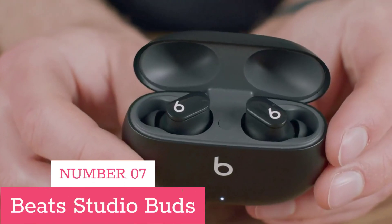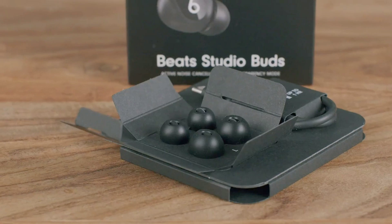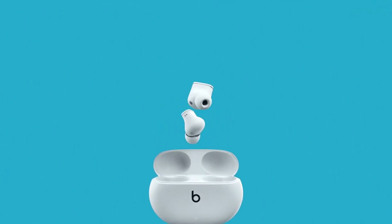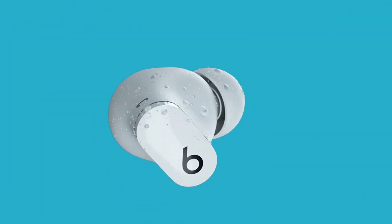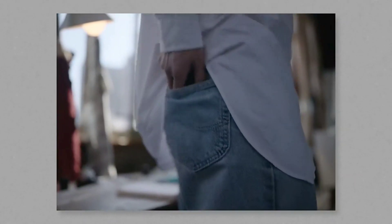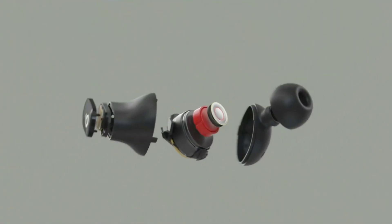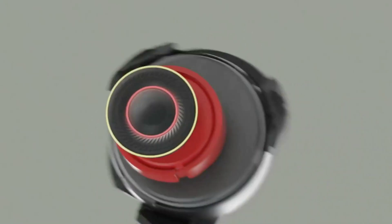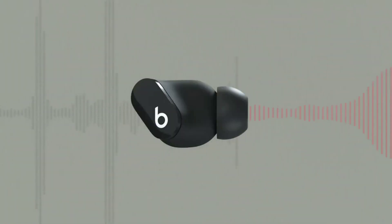Number 7: Beats Studio Buds. Beats Studio Buds are true wireless noise-canceling earbuds with a custom acoustic platform that delivers powerful, balanced sound. They feature two distinct listening modes — active noise-canceling (ANC) and transparency mode — and come with three soft ear tip sizes for a stable and comfortable fit. With up to eight hours of listening time and industry-leading Class 1 Bluetooth, these earbuds are sweat-and-water resistant and compatible with Apple and Android devices.